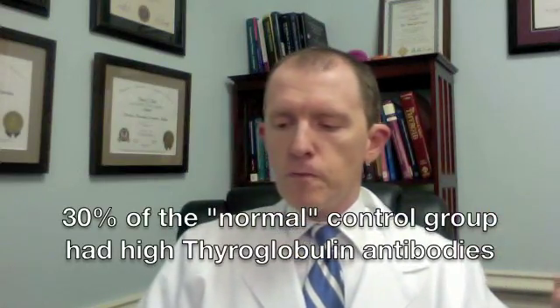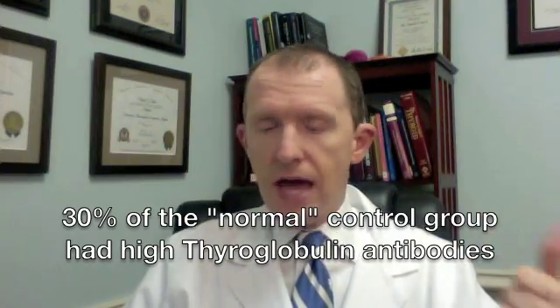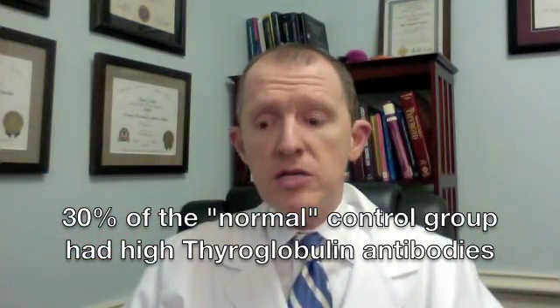In terms of the thyroglobulin antibodies, here's what they found: in the control group, 30% of people had positive antibodies for thyroglobulin, meaning they would be Hashimoto's. In the PCOS group, 37% of the people had thyroglobulin antibodies.